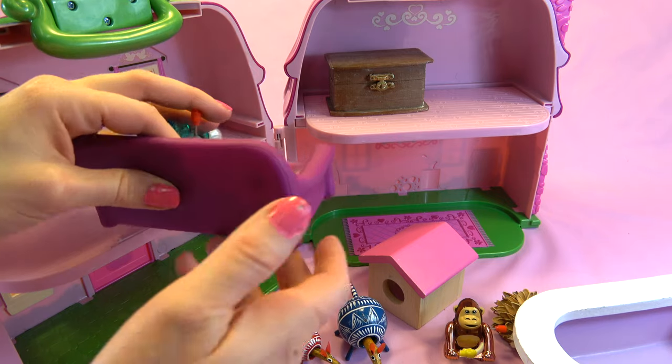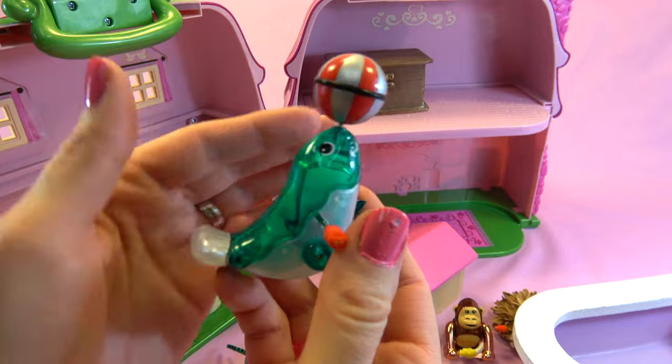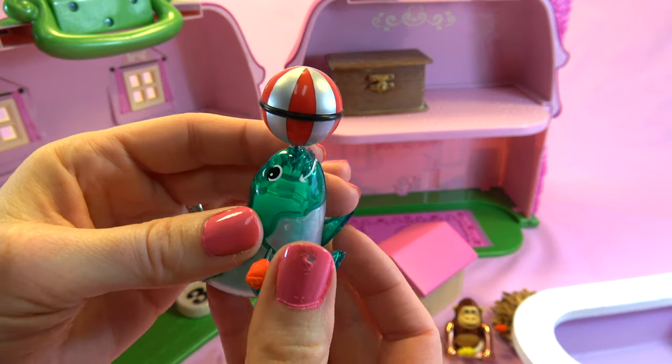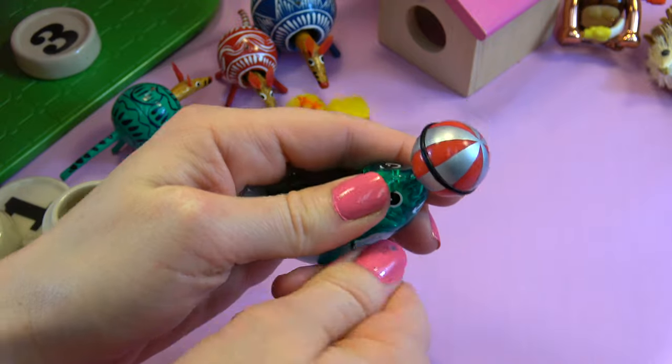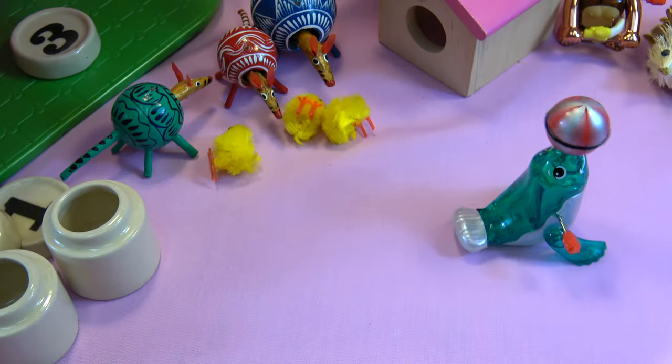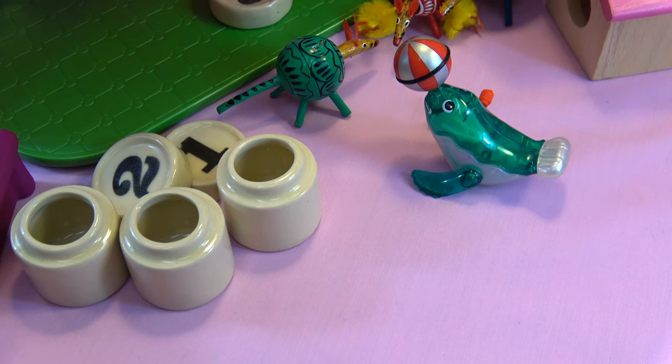There's somebody sleeping here on the couch, I believe. Look — it's a wind-up seal. Let's see what he does. I don't think he was scary either. He's pretty cute.